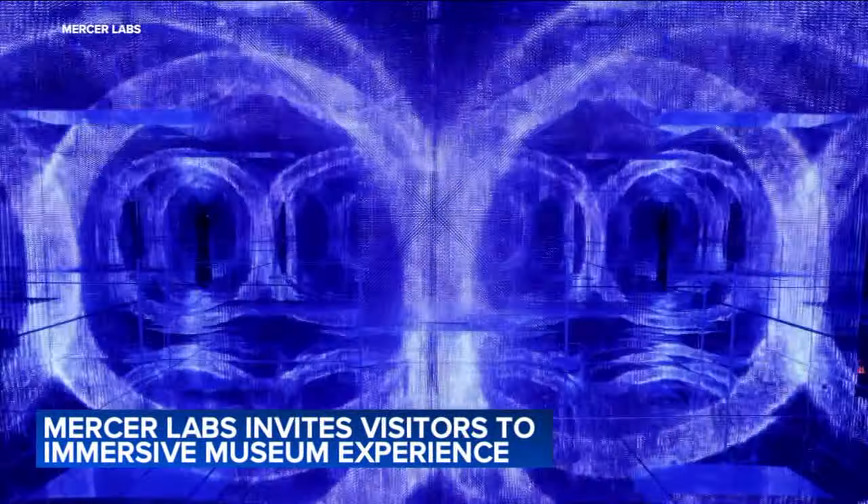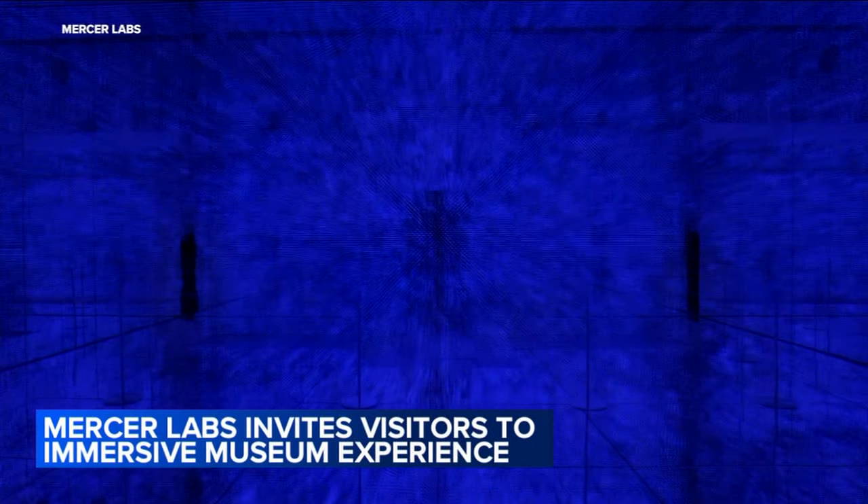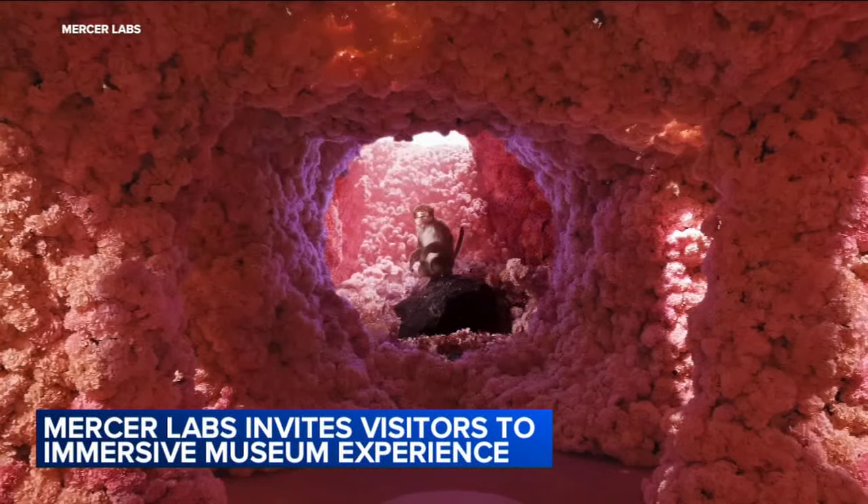It's not every day a new museum opens in New York City, so when one does, it's got to captivate. With 15 immersive exhibits, Mercer Labs, the Museum of Art and Technology, does just that.